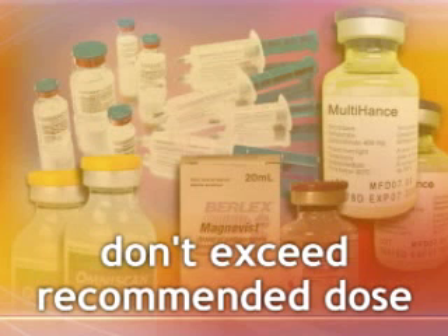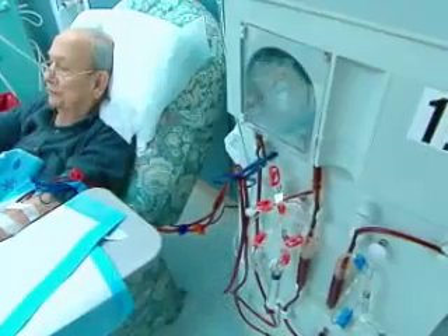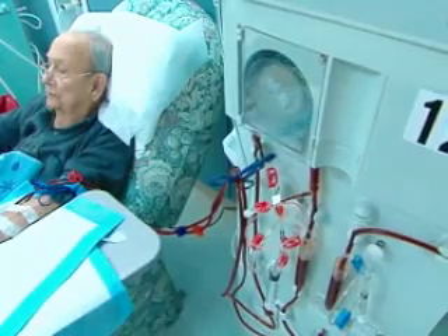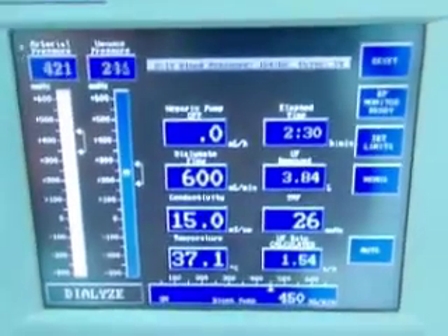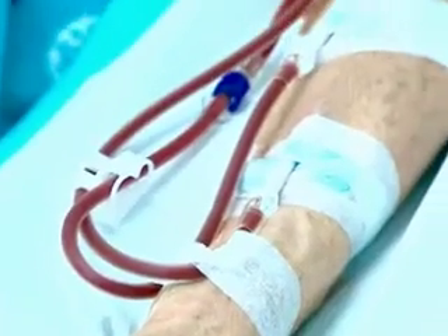When administering these products, don't exceed the dose recommended in the product labeling. And don't re-administer these agents until enough time has elapsed to ensure that the prior dose has been eliminated from the body. After administering a gadolinium-based contrast agent, consider prompt dialysis for patients who are already receiving hemodialysis. It's unknown whether dialysis prevents NSF, but data indicate that it does speed up the elimination of the agent from the body.